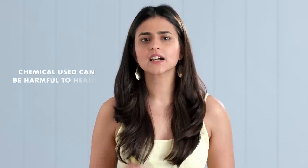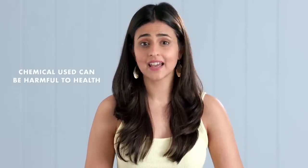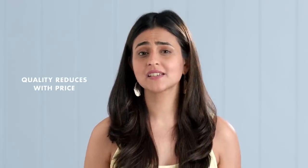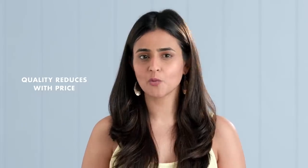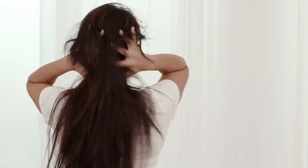Most keratin treatments use formaldehyde, a chemical which is what makes the hair super straight. This is a carcinogen and can have health side effects when inhaled. There are formulations of this treatment without the chemical, but they are a bit mild and might not give you a super straight look. Even though there are many salons who will do the treatment at very low prices, it's always best to avoid it since they are probably using all the wrong formulations that can damage your hair in the long run. This treatment gets hard for those who work out regularly or have an oily scalp, as washing often will only shorten the longevity.